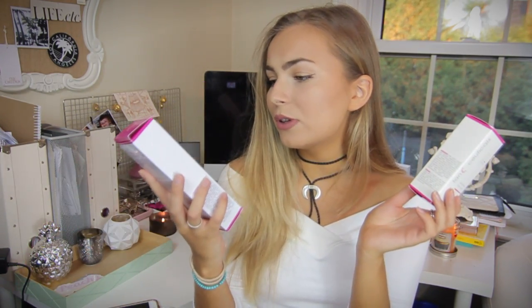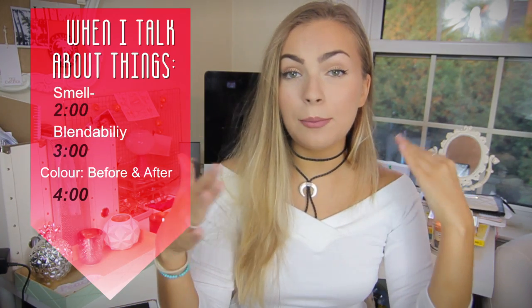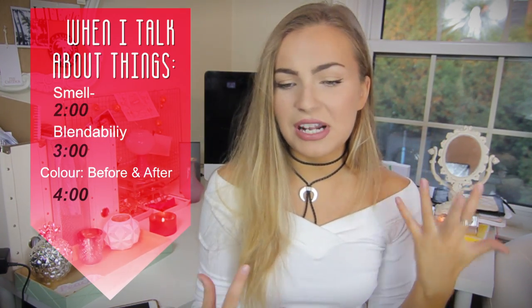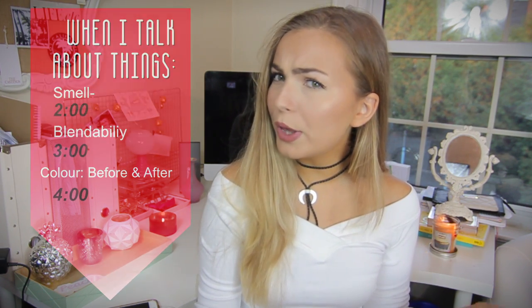The brand is called Tan-ceuticals, and these are the products I was sent: the Tan-ceuticals color correct self-tanning body lotion in dark, the color correct self-tanning face lotion, and the tanning mitts. I'm going to go through my review across a couple of categories and list all the things I like about it — and if there's anything I don't like I'll let you know, but I don't really think there's anything I don't like.